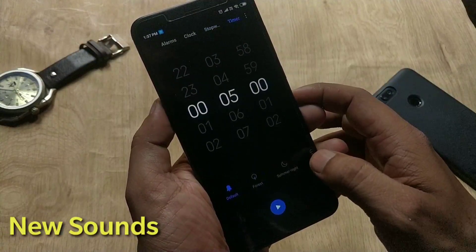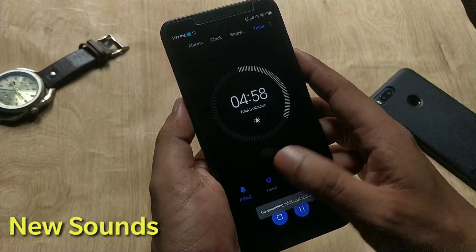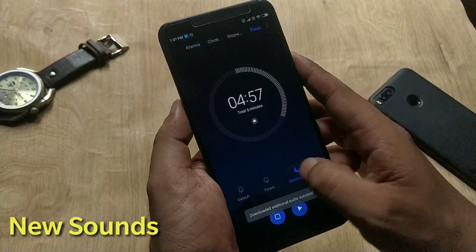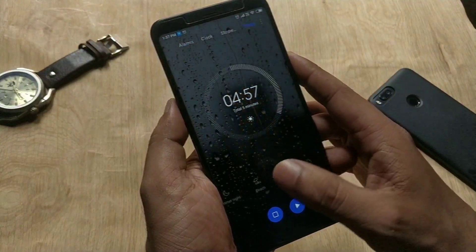The next change is the natural sound system in the Clock app, with ambient sounds of forest, beach, drizzle, straw, fire, and summer. As you can see, the UI is completely different from MIUI 9. If you go to the Timer in the Clock app, you can use these natural sounds to relax.